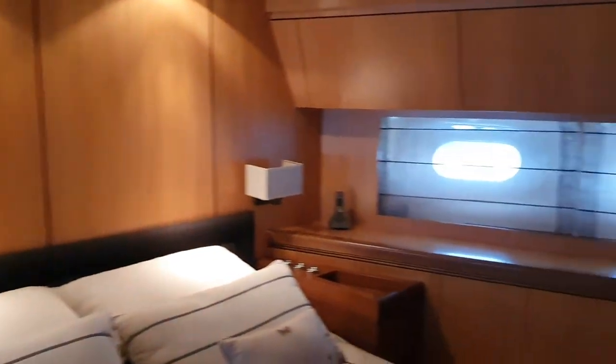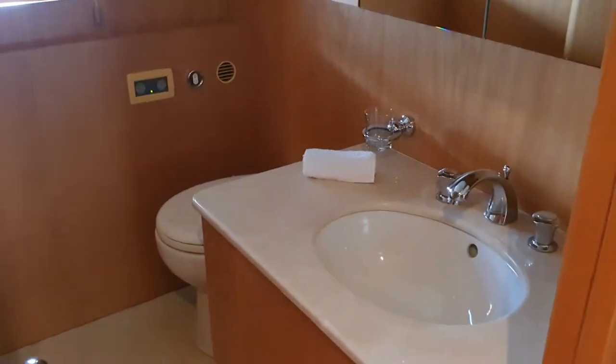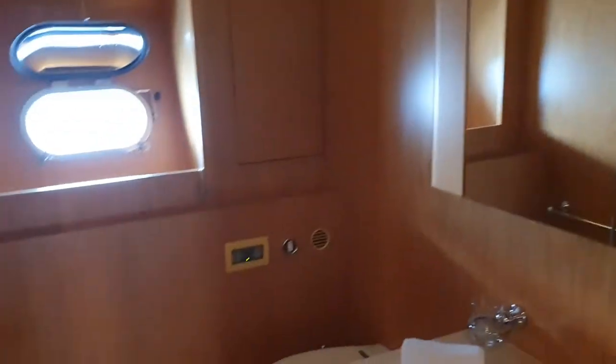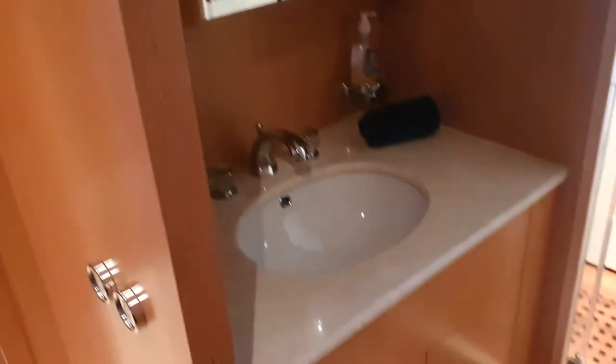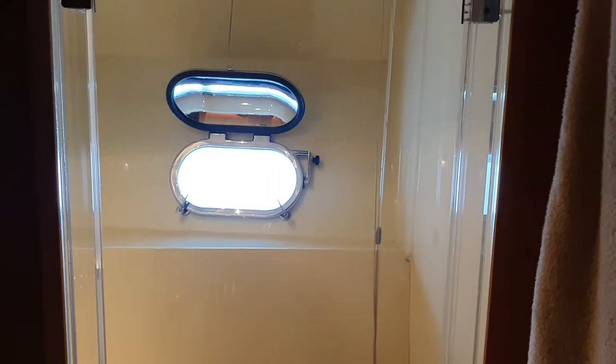The master suite. Big wardrobe here, two nice big port lights on each side, flat screen TV, another wardrobe. On one side there's the heads and wash basin — a nice spacious toilet in here. And to the port side, another matching basin, and instead of the toilet you've got a shower. So there's your ensuite shower for the master cabin.